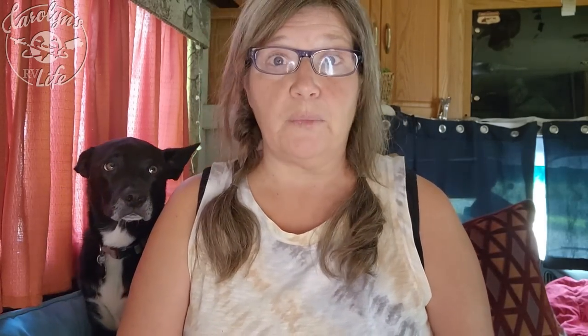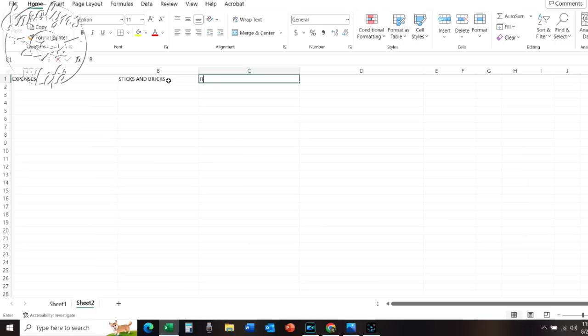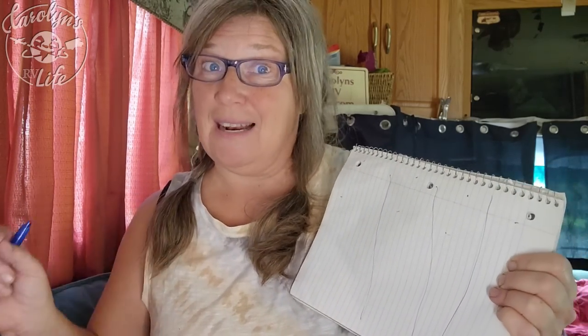Do you have your pen and paper or your spreadsheet open? I did it in a spreadsheet — I'm a geek, I love spreadsheets. Here is what you're going to need to do: make four columns. Label the first one 'Expenses,' the second one 'Sticks and Bricks,' the third one 'RV Life,' and the fourth one 'Difference.' This is an actual tutorial, so we're going to go a little slow to make sure you understand and do it correctly.